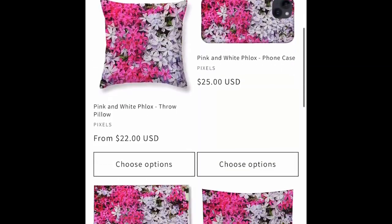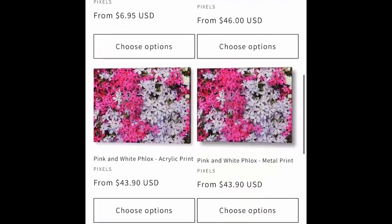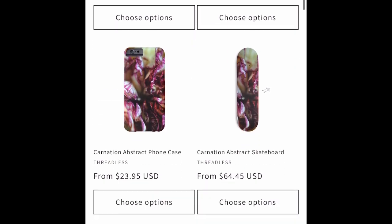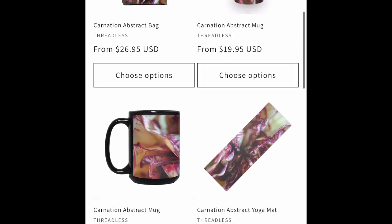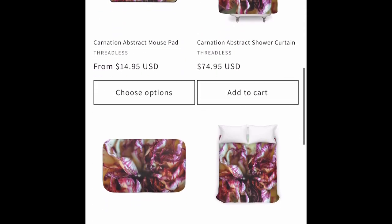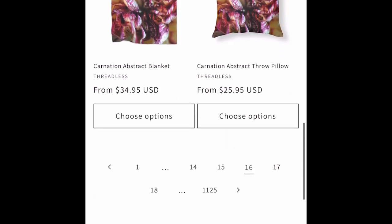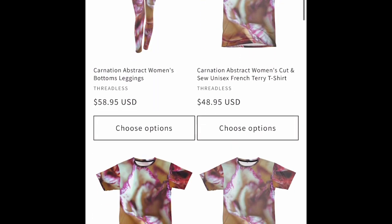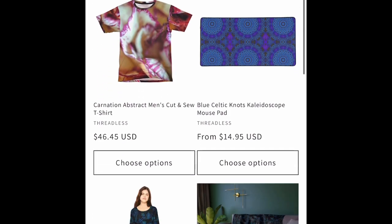Pink phlox — I found that growing in my former neighborhood. I was just walking around and I found it on the side of the road. Pink carnation close-up, that's a DSLR photograph. Petals of a striated carnation — nice and abstract.